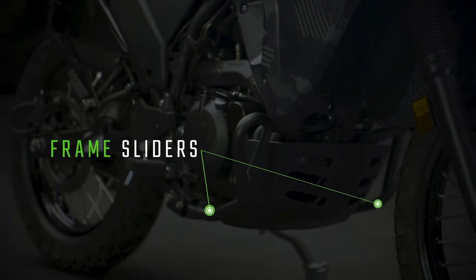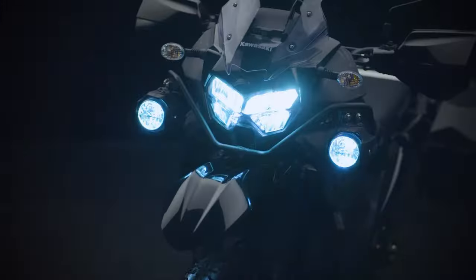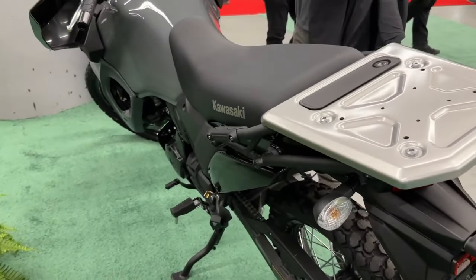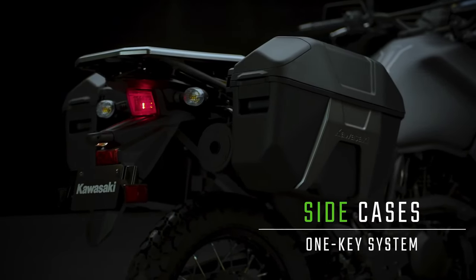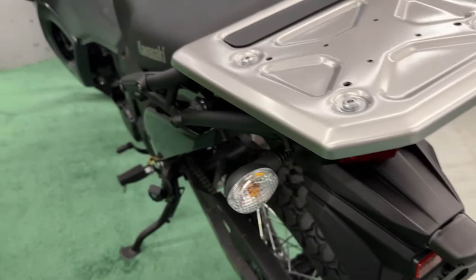The KLR650 is a touring-hungry dual-purpose motorcycle that provides the versatility for exploring destinations on the highway, in the city, or off the beaten path. With a comfortable cockpit, efficient engine, and large fuel tank, it is also an excellent partner for long-distance travel.